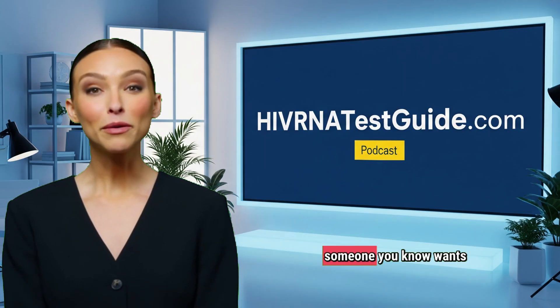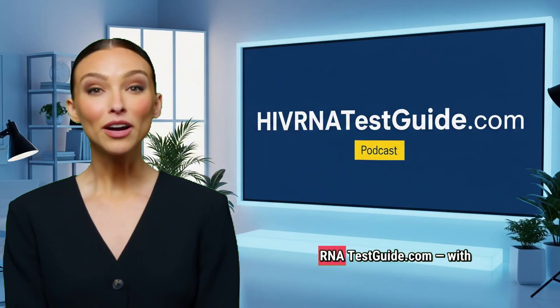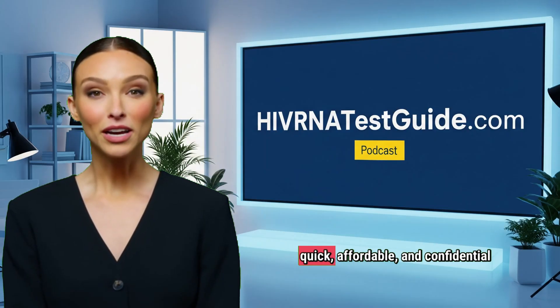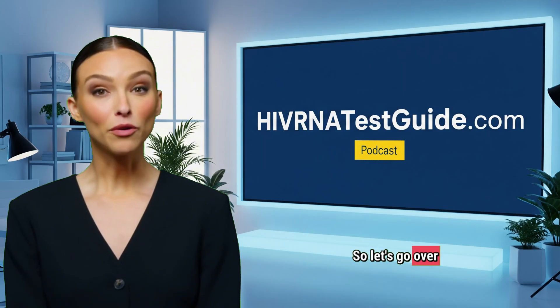And if you or someone you know wants to get tested quickly and confidentially, visit HIVRNATestGuide.com — with over 4,500 labs across the United States offering quick, affordable, and confidential HIV testing. So let's get into today's podcast.